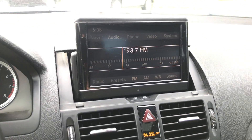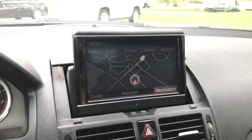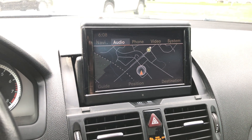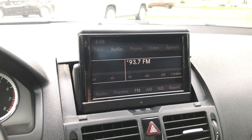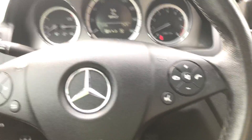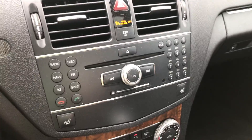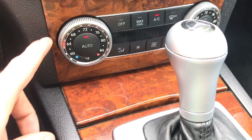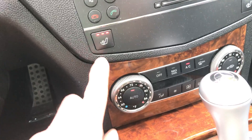It's got a nice display with navigation. It does have Bluetooth — hands-free phone too. It's got an information system and dual automatic climate control; I have it set at 64 right now on auto. It does have heated seats.